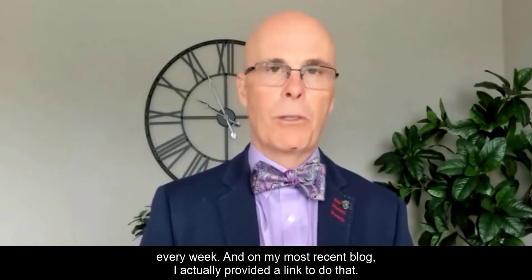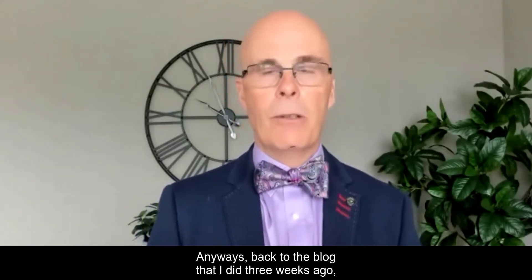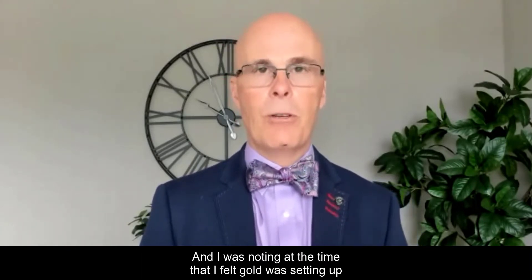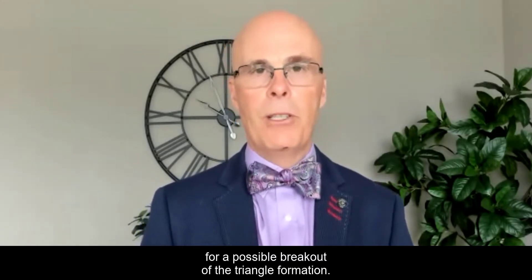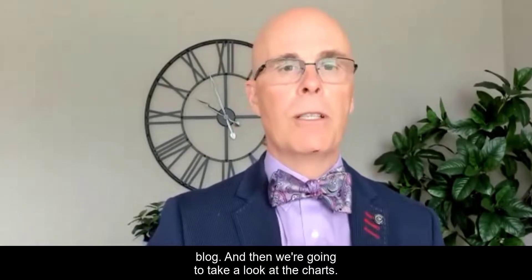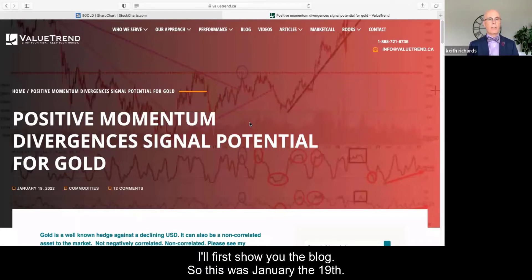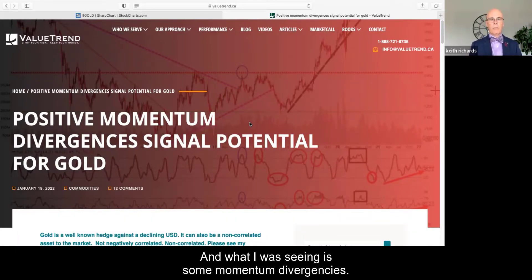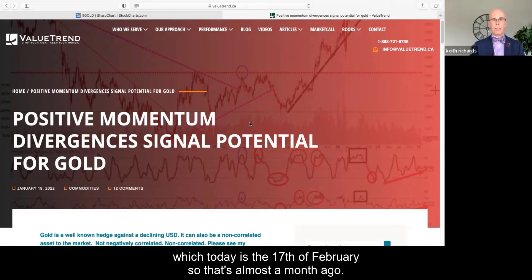I really encourage you to get the blog sent to your email address every week. On my most recent blog I provided a link to do that. Anyways, back to the blog I did three weeks ago — it was on gold. I was noting at the time that I felt gold was setting up for a possible breakout out of a triangle formation. This was January 19th, and today is February 17th, so that's almost a month ago.